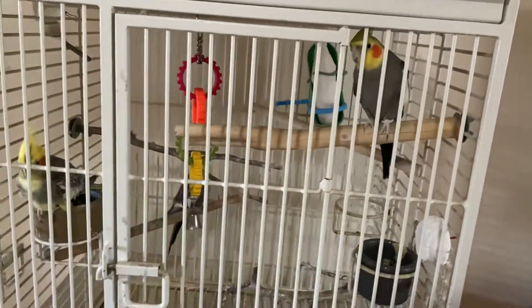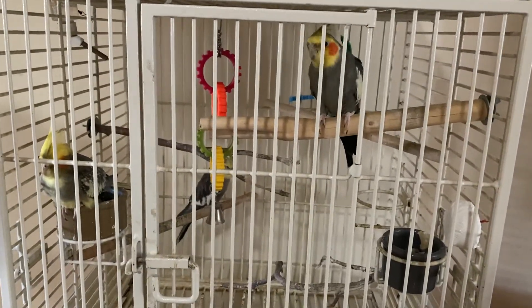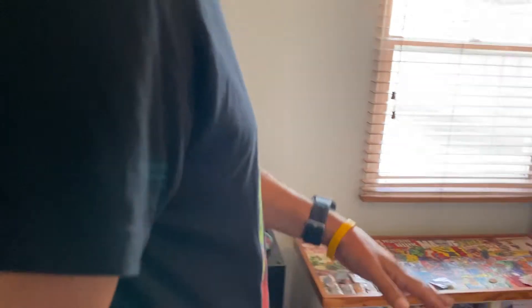And oh yeah, here are my birds — I know you've heard them chirp a little bit. I've got three cockatiels.